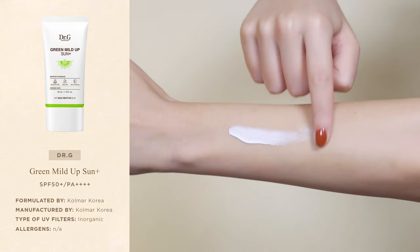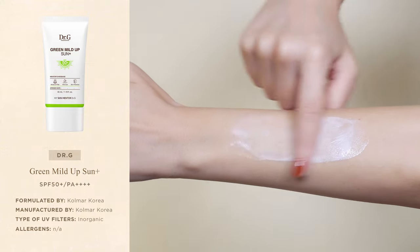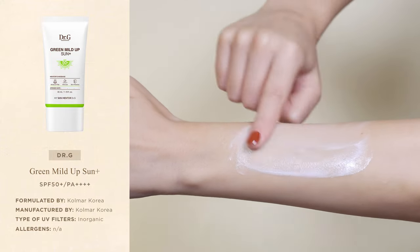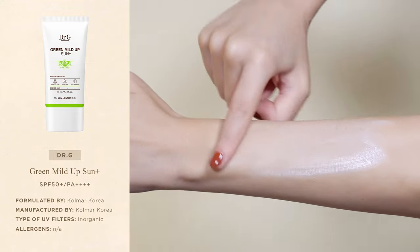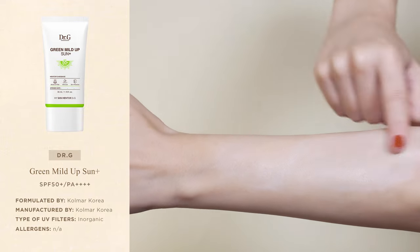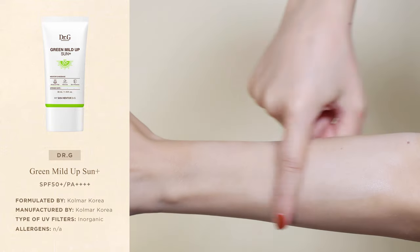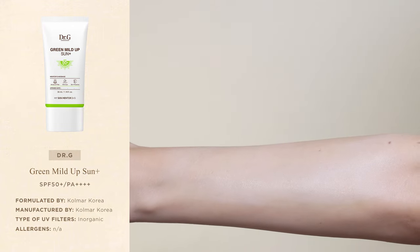The Green Mildew Sun Plus is a mineral sunscreen that contains only one UV filter. However, unlike many other mineral sunscreens, it leaves a very minimal white cast that blends away almost immediately and is barely noticeable on light skin. The sunscreen doesn't contain fragrance or essential oils.